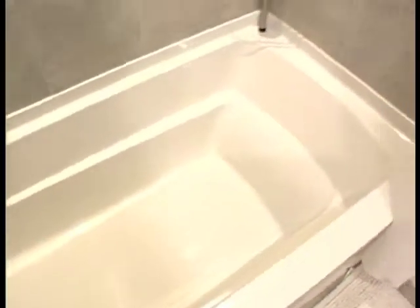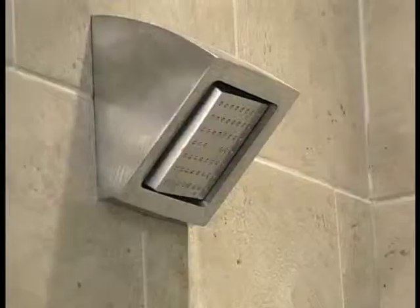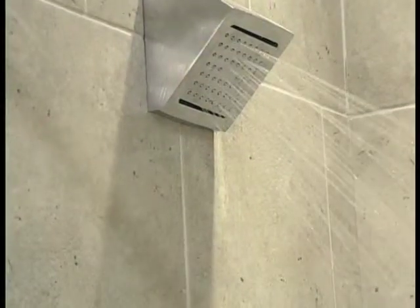Now we got this beautiful white bathtub. My baby is going to have so much fun. This shower head is really, really cool. It kind of feels right as you're standing right in the rain.